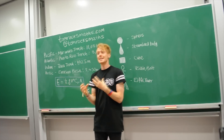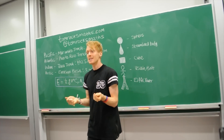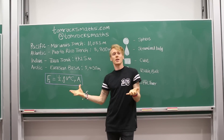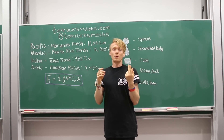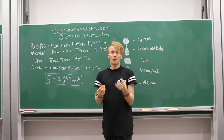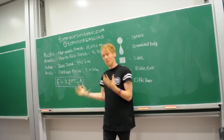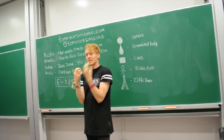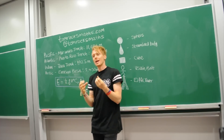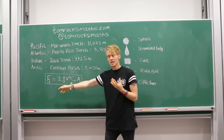The key maths equation we need to solve this problem is called the drag equation, a piece of maths by Lord Rayleigh. As well as coming up with the drag equation, he was also part of the discovery of the noble gas argon, and he won the Nobel Prize for physics in 1904 for this discovery. His equation, the drag equation, tells you the force that acts on an object when it is moving through a fluid. The force is given by FD — D for drag.